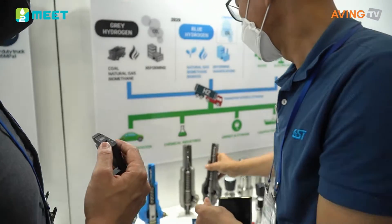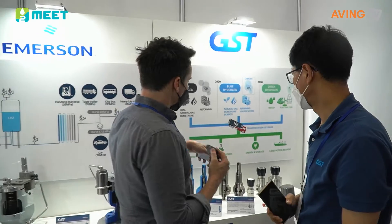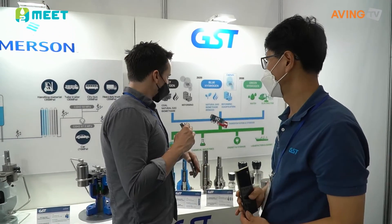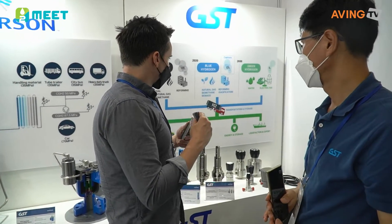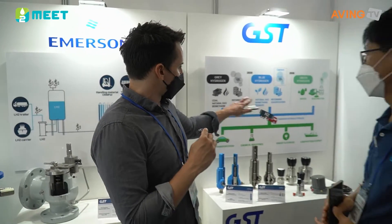This is the Anderson Greenwood Series 81 that can be used in the transportation phase — the transportation of hydrogen across. So this is used for the trailers or trucks that would be transporting it.